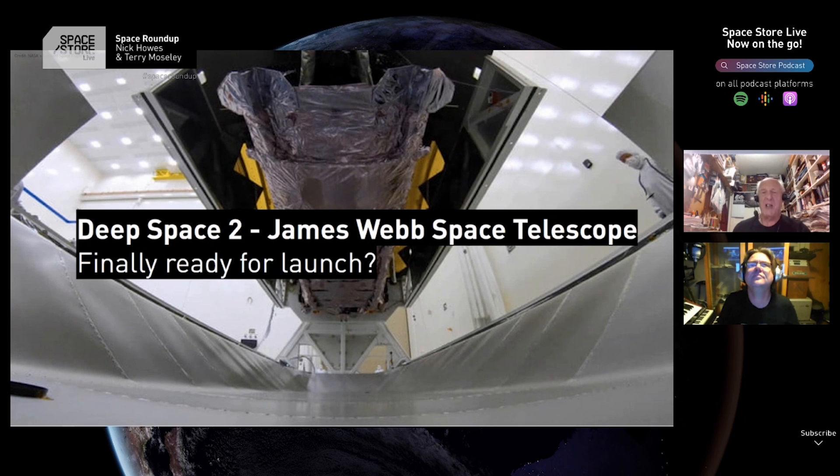It was constructed mainly in California, has gone from California through the Panama Canal and across into the Atlantic Ocean. It has arrived at French Guiana, on its way to the actual launch pad at Kourou in French Guiana, and it will be launched on an Ariane 5 rocket. Rocket launches are risky in themselves — things do fail.